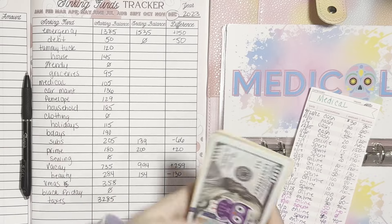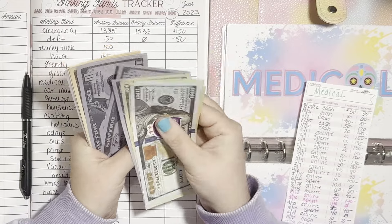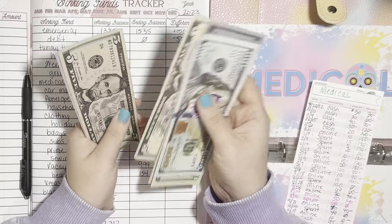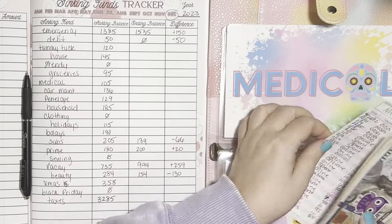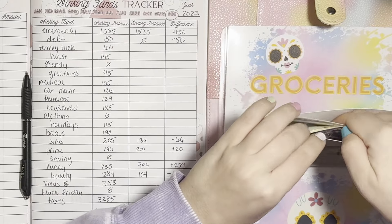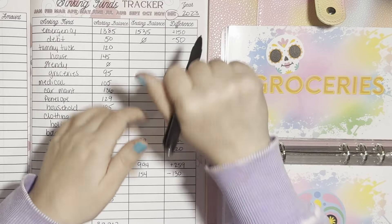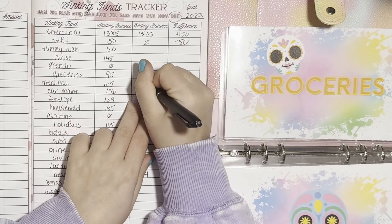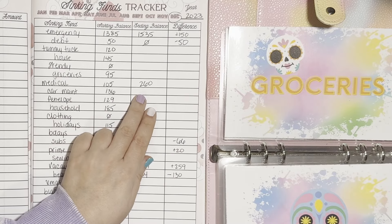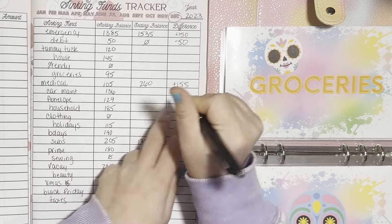Medical — we started with $105. We now have $260 in medical. That is plus $155 — I think that's probably just because I added $260 in medical from savings.